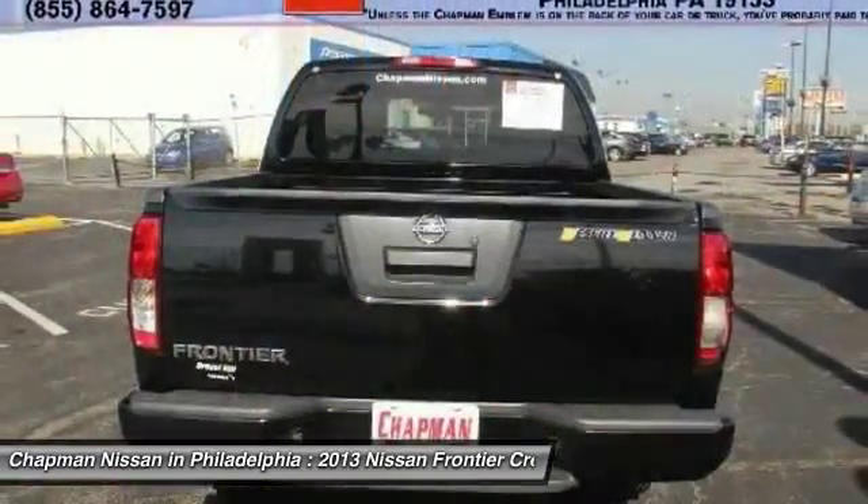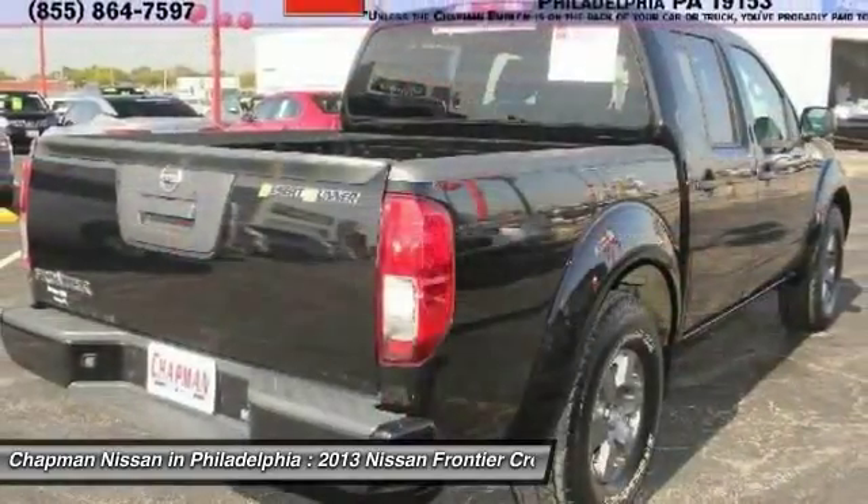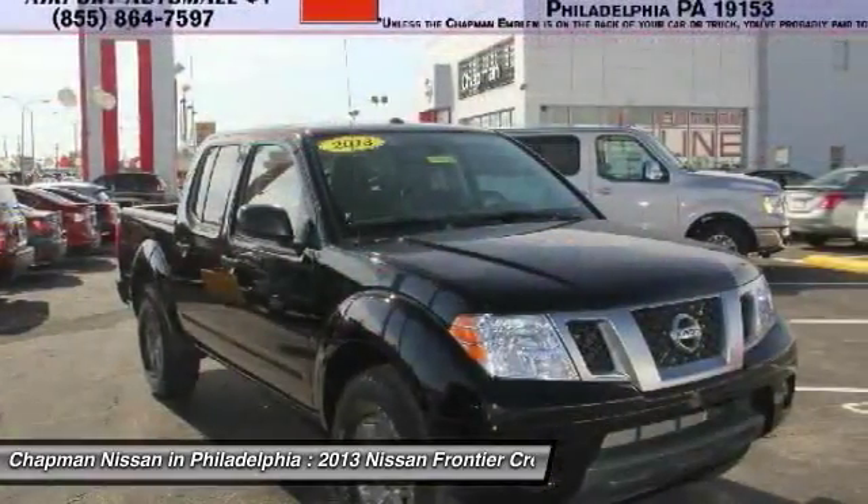The next step? Please call us today to confirm availability and to schedule a hassle-free test drive before it's too late.